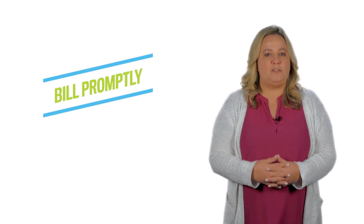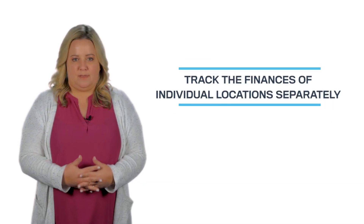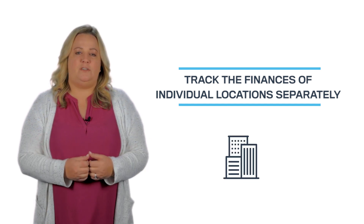Number three: bill promptly. You need a steady cash flow to pay your bills, so bill insurance claims as early as possible. The longer you wait, the slower your cash flow process, and as we all know, billing insurance companies can take a while — so bill timely to mitigate those delays.